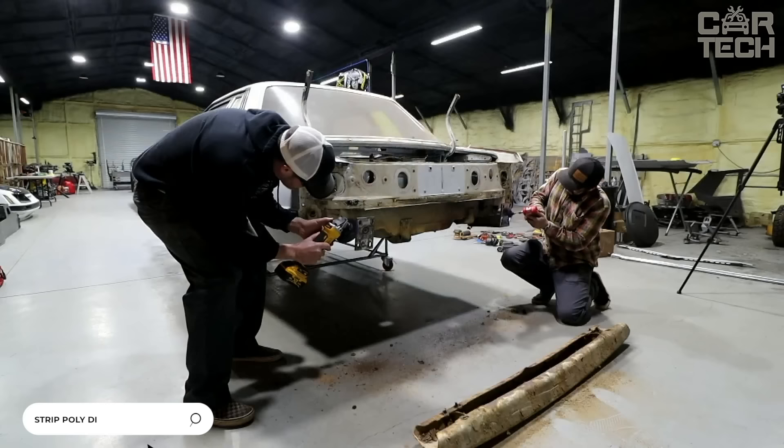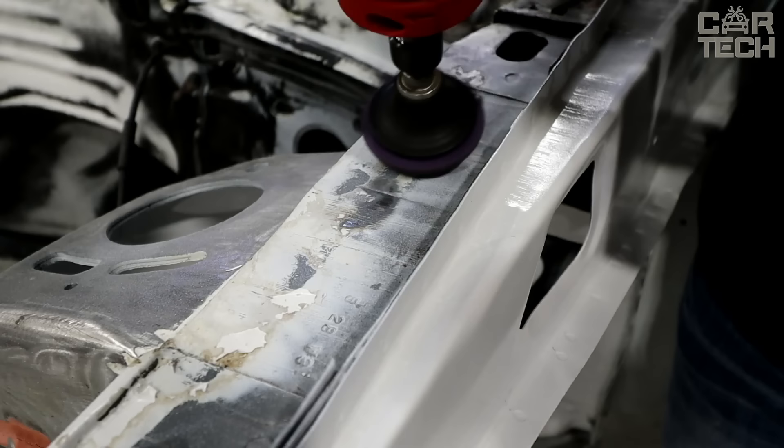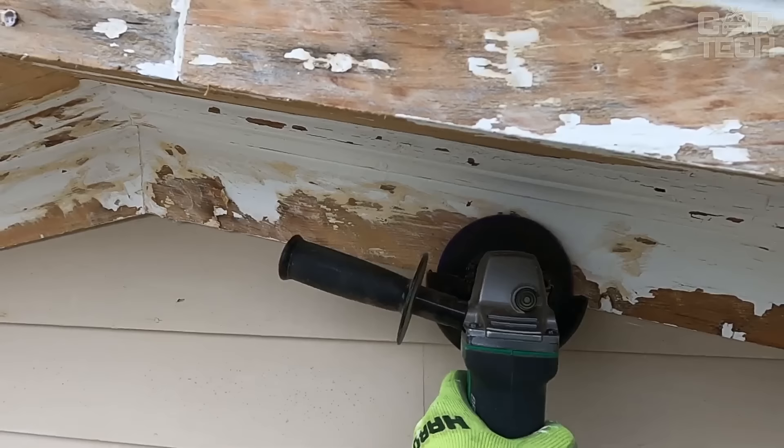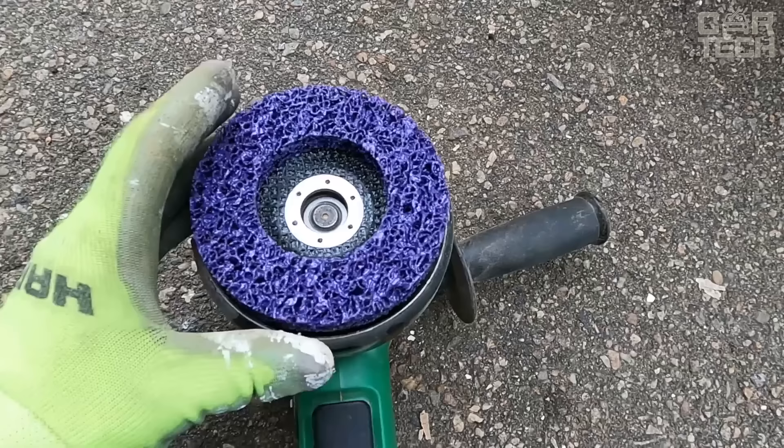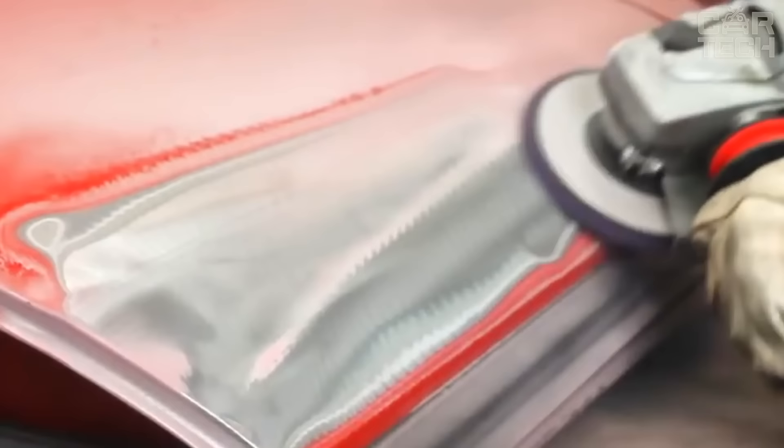Coral sanding discs for removing paint from all surfaces, be it wood, metal, plastic, or stone. The discs are also suitable for scraping rusty parts before painting, quickly scraping off the top layer and completely removing loose structure. The wheels are suitable for conventional angle grinders of all models. Easy removal and installation is hassle-free and the compact size will not take up much space in your garage or utility room.